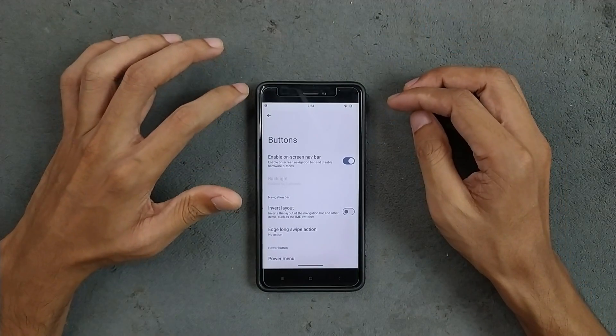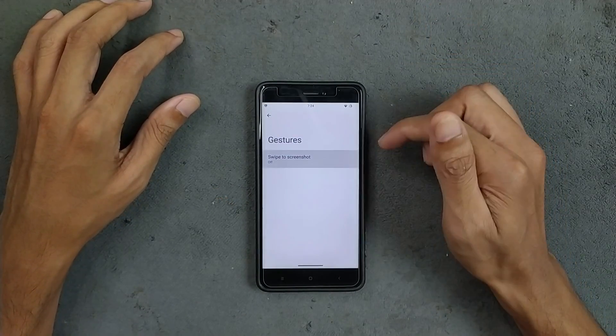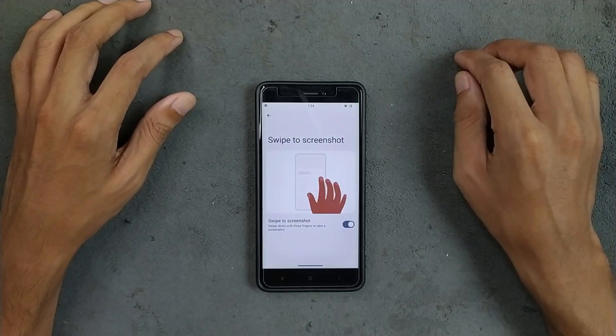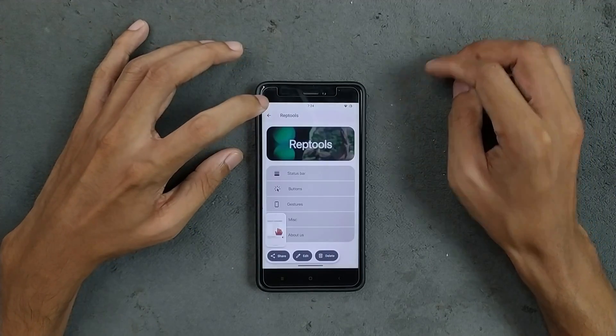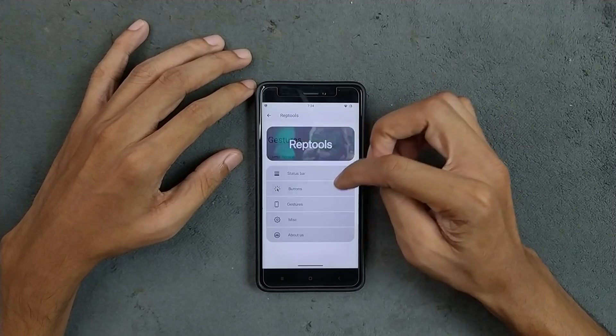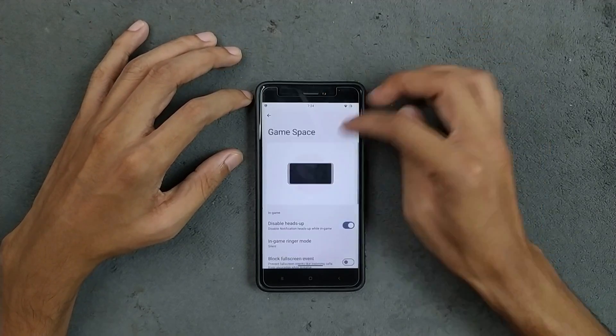Currently I'm using full-screen gestures. In the gesture section, we do get swipe to screenshot, and it does work — as you can see, it is working. In the miscellaneous settings, we get game space and related features.